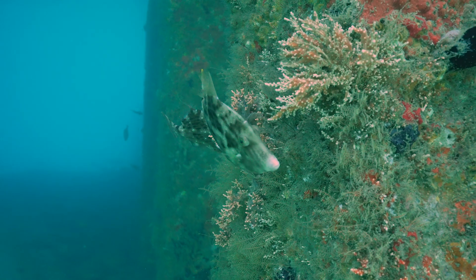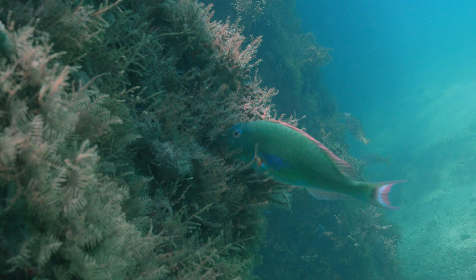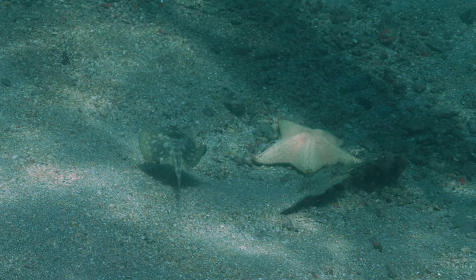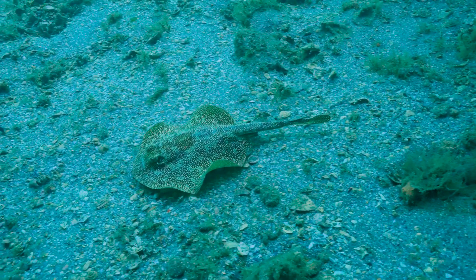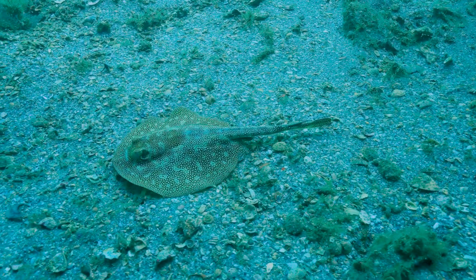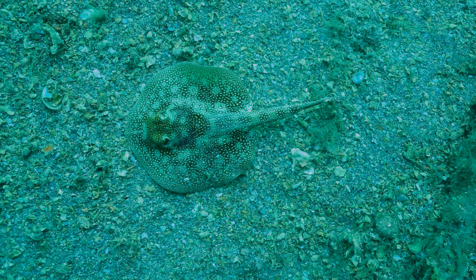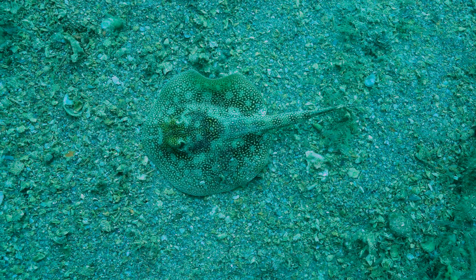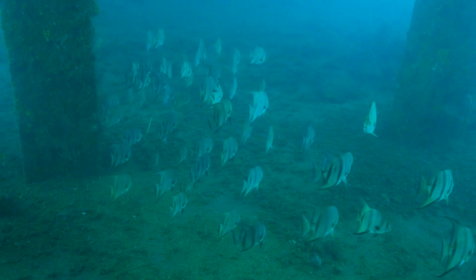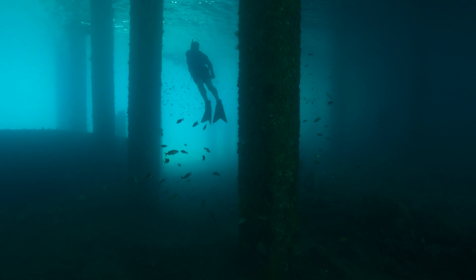Checking my dive log, our max depth on this dive was only 20 feet and the water temp was 85 degrees. We saw a bunch of small stuff — lots of these little lemon rays hanging around, and lots of these big spadefish swimming around. And there's this free diver guy — I don't know if he's always there.